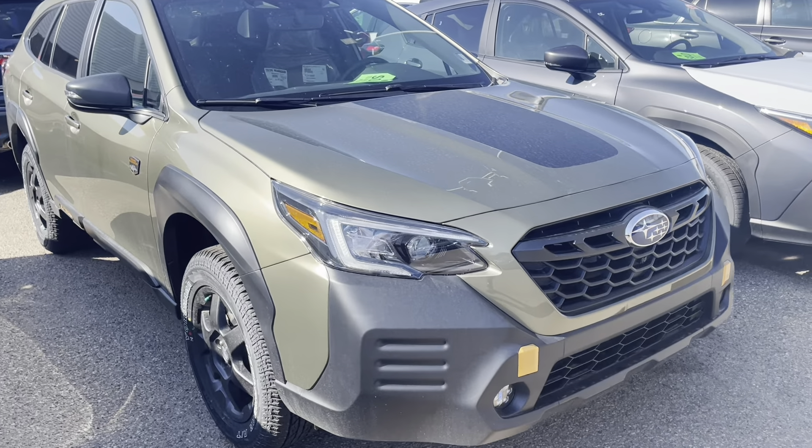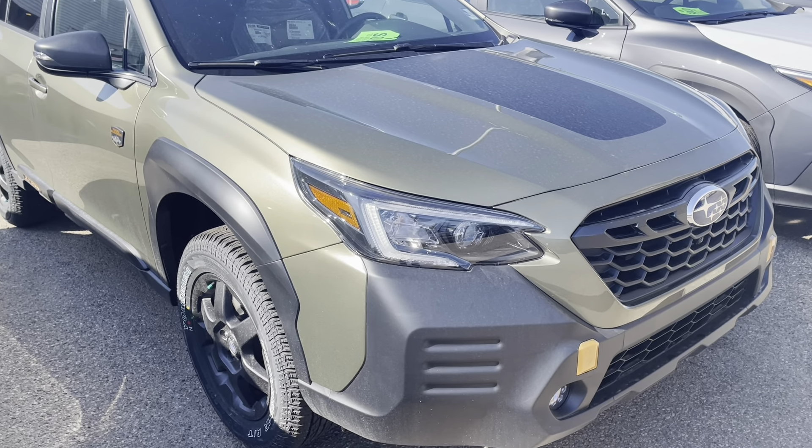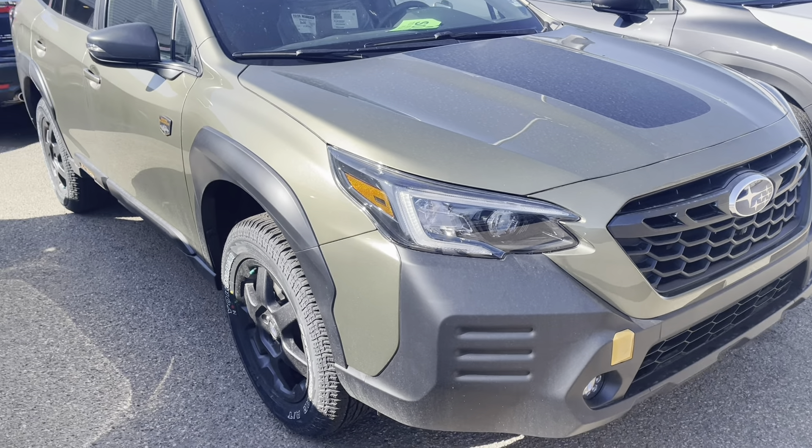Hey Nicole, this is Tristan from Raleigh Subaru. I just want to take a quick minute and do a walk around of this 2023 Subaru Outback Wilderness.